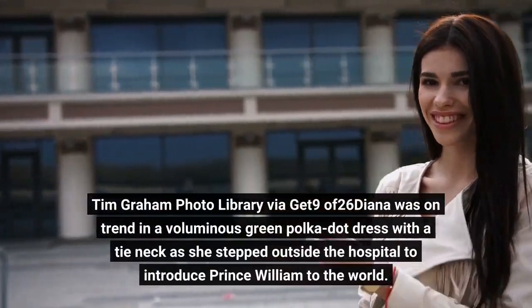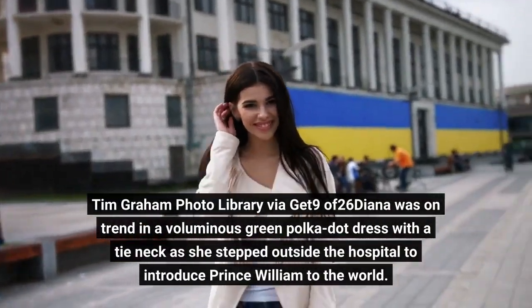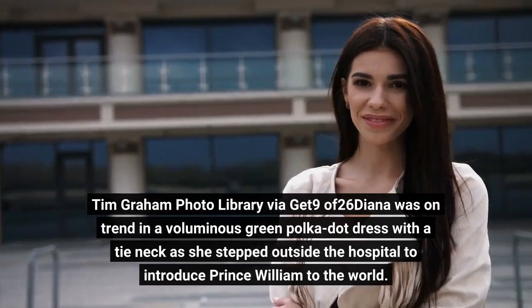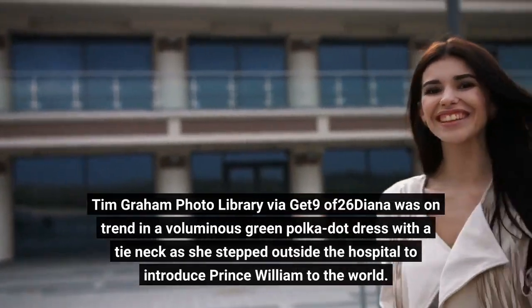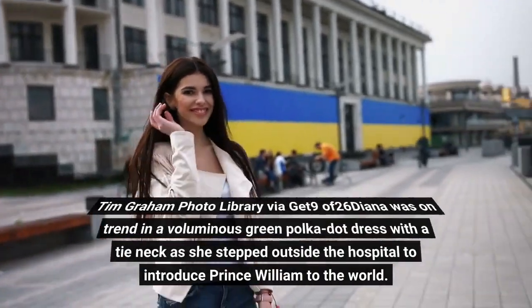Diana was on trend in a voluminous green polka dot dress with a tie neck as she stepped outside the hospital to introduce Prince William to the world.